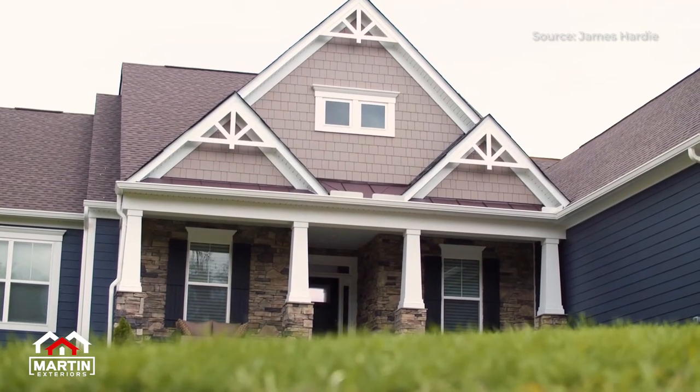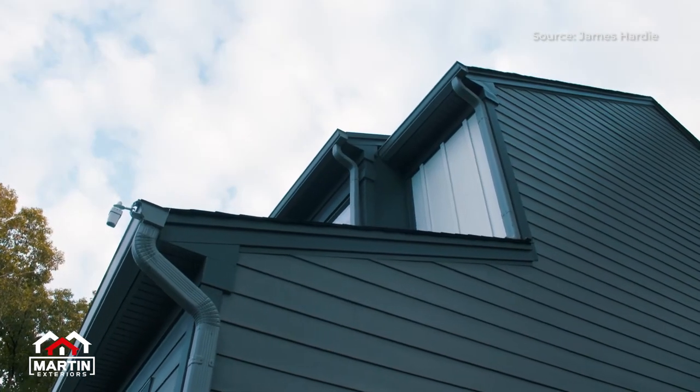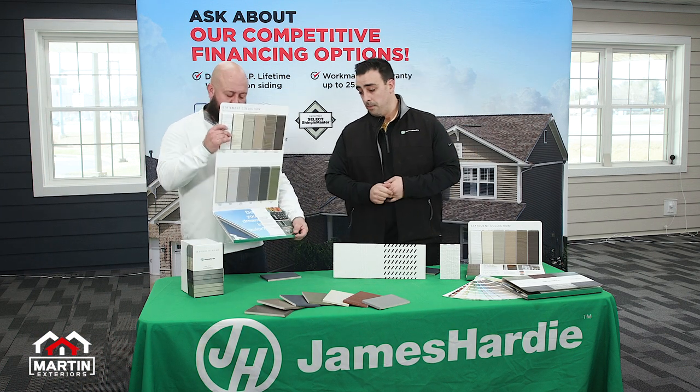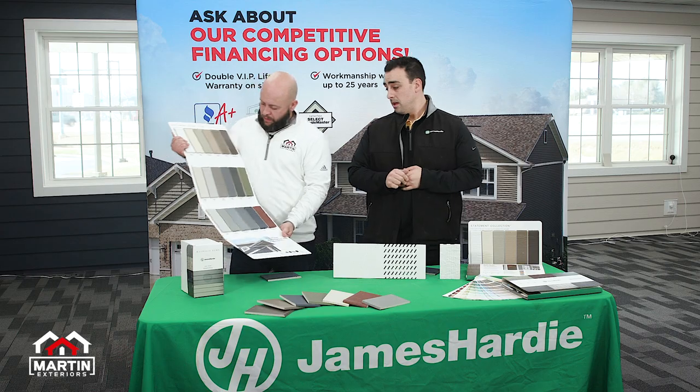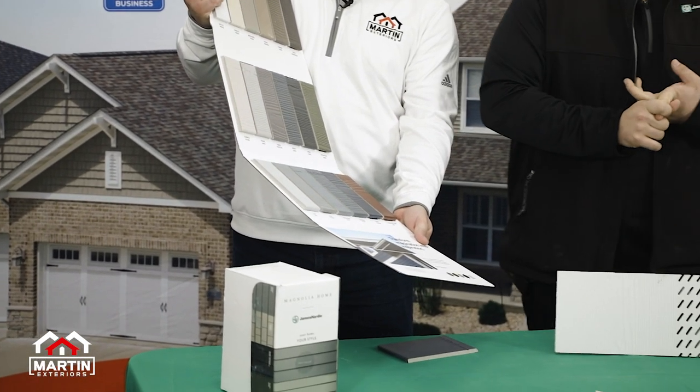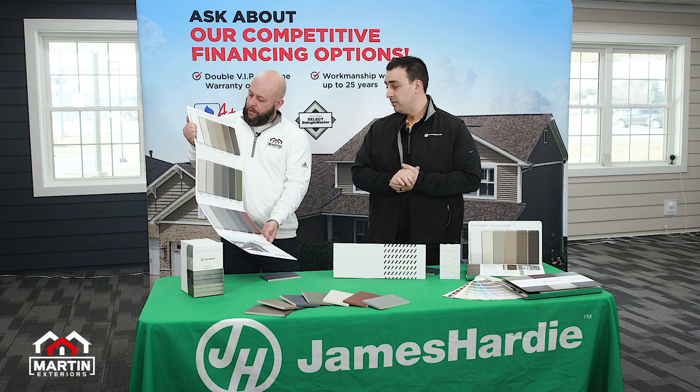When you look at all the color solutions we have, we do make a plank, panel, and shingle for your substrates, as well as your lap siding, which is your traditional facade that you're going to see in the market.